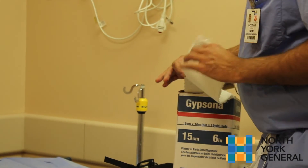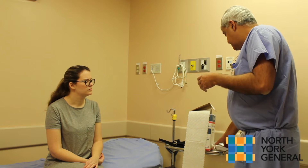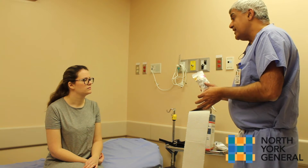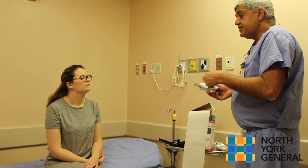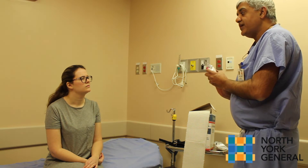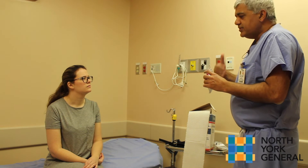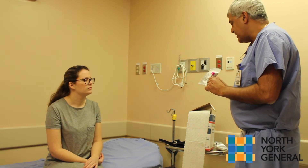This is a plaster cast, which has been around for hundreds of years. When you come back and the fracture starts to heal, you might get moved into a fiberglass cast. It's a little harder to mold fiberglass, so often in the emergency department we'll use plaster, but once the fracture has been healing for a week or two, we'll often transition into a fiberglass cast.